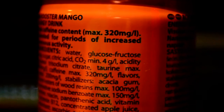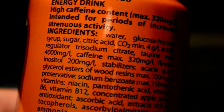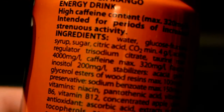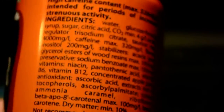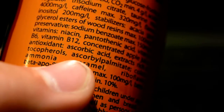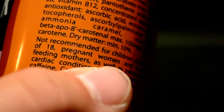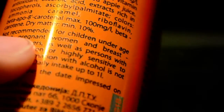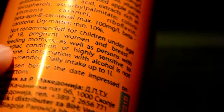High caffeine content: 220 milligrams per liter, so that means 32 milligrams per 100ml. The taurine maximum is 4,000 milligrams per liter — wow, same as the other one. Not recommended for children under 18, pregnant women, breastfeeding mothers, or persons with a cardiac condition or highly sensitive to caffeine.